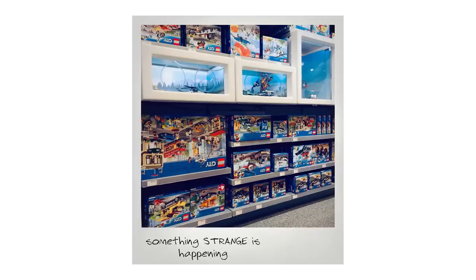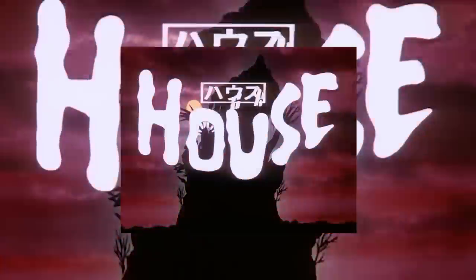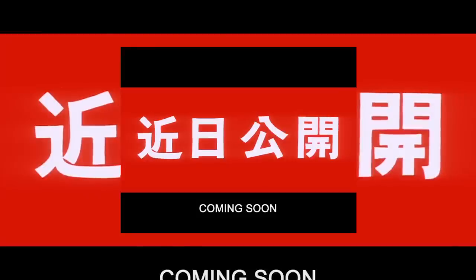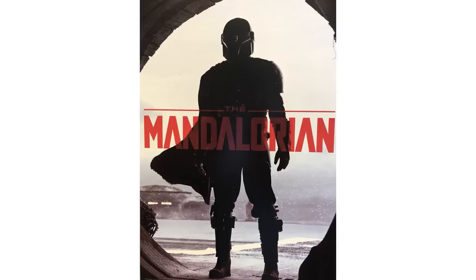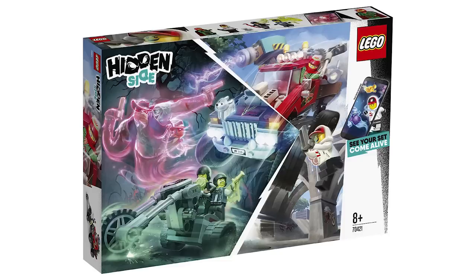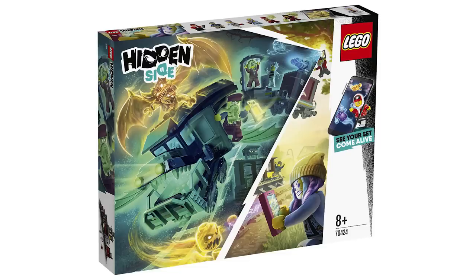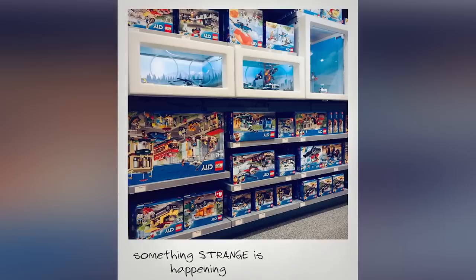I seriously just took 11–12 minutes of voiceover and cut it down to just that. I don't know if Hidden Side is based on a new TV show — I'm probably not going to watch it if it is. I'm having enough trouble trying to get through Resistance. The only show I can say for sure I'm going to watch all the way through is The Mandalorian. Let me know what you guys think about the Hidden Side wave in general.